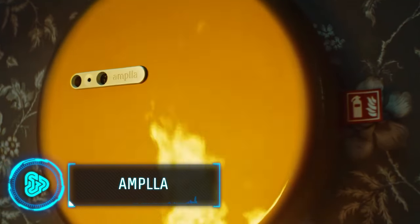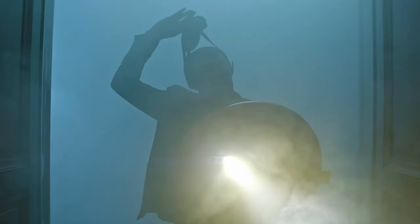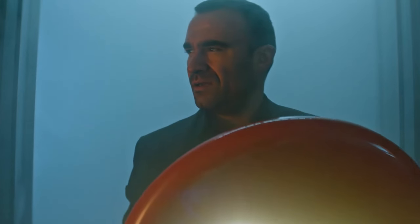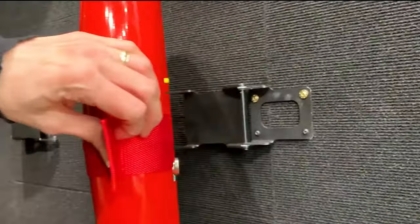Introducing the Amplur Fire Combo, the world's first one-handed fire extinguisher featuring a shield design. Looking like something straight out of a movie, Amplur provides reliable fire safety in a compact form, allowing easy handling and accessibility in emergencies.